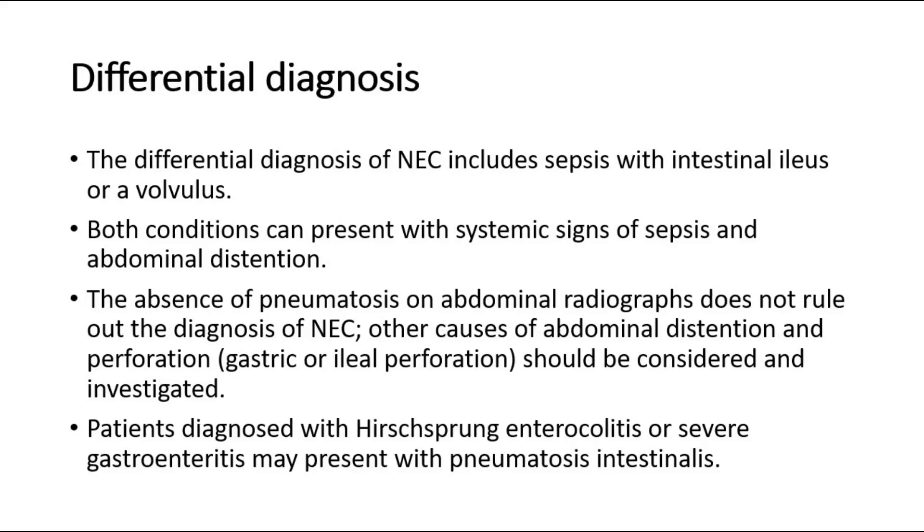The differential diagnosis of NEC includes sepsis with intestinal ileus or volvulus. Both conditions can present with systemic signs of sepsis and abdominal distension. The absence of pneumatosis on abdominal radiographs does not rule out the diagnosis of NEC. Other causes of abdominal distension and perforation, such as gastric or ileal perforation, should be considered and investigated. Patients diagnosed with Hirschsprung enterocolitis or severe gastroenteritis may also present with pneumatosis intestinalis.